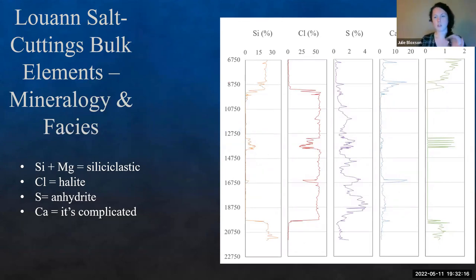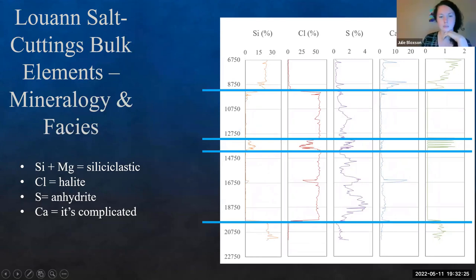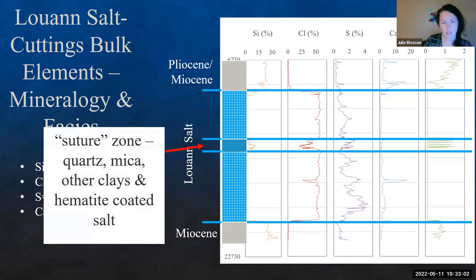We can divide this up by sections. One aspect of this project — done by Brian Lesch — was to figure out what this dirty interval is within the section. This is from an offshore well from the Puma/Andaya pier. One issue with these offshore wells is suture zones — where two salt bodies collide and have a different lithology. We were charged with identifying what's in this suture zone. Coming through, we found Pliocene/Miocene strata at the top, then the Louann salt section, and a Miocene section at the bottom. The suture zone itself is bright red: quartz, mica, other clays, and hematite coating the salt — incorporating other sediments with it.